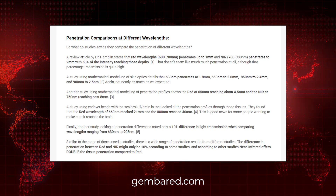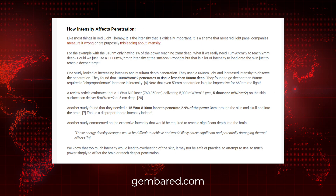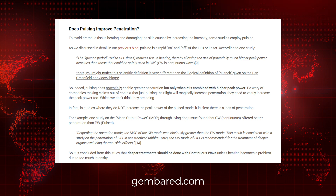The article also looks at penetration rates with different red light wavelengths. For instance, there's a study showing that red wavelengths at 630 nanometers penetrate about 1.8 millimeters, 660 nanometers about 2 millimeters, and 850 nanometers — which is in the near infrared range — about 2.5 millimeters. As wavelengths get larger, light seems to go deeper into the body. The article also examines how intensity affects penetration and whether pulsing impacts penetration rates, plus which wavelength is best for particular applications and goals.